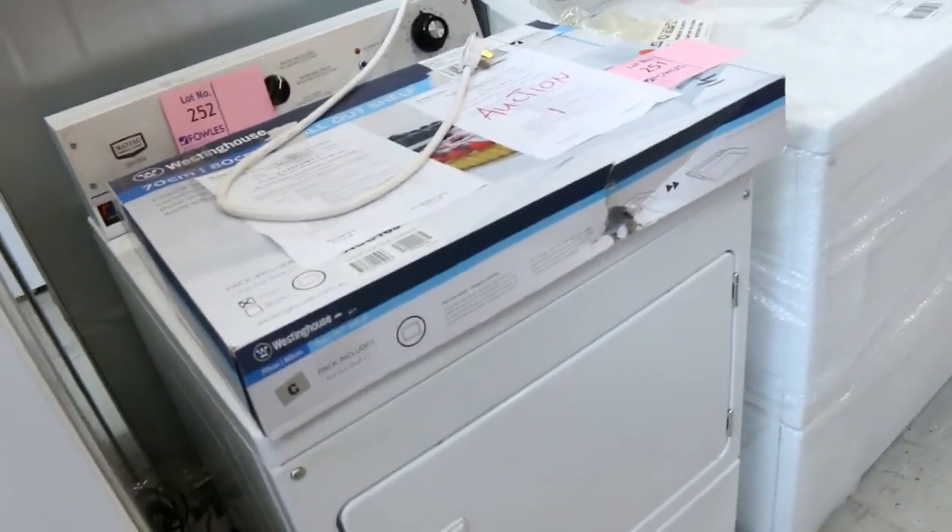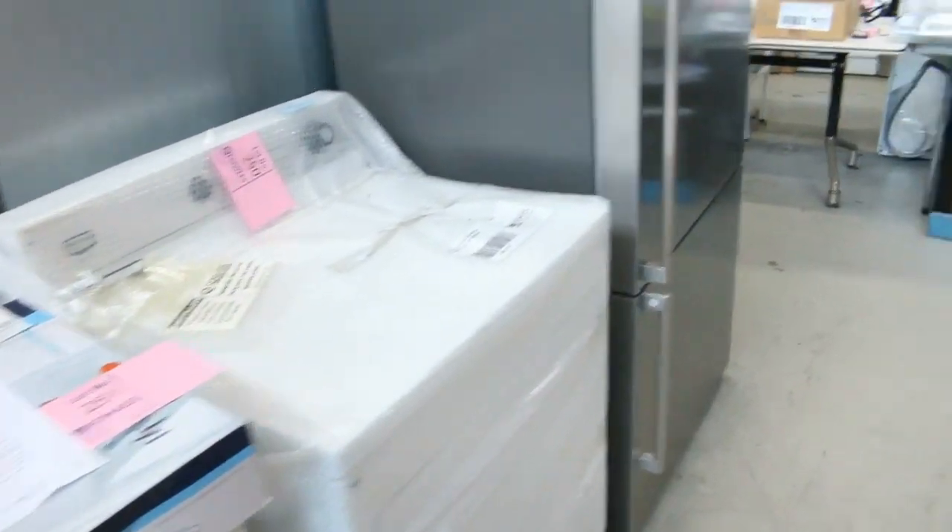A couple of commercial grade dryers here — Maytag — they've got full five-year Maytag warranties on them.